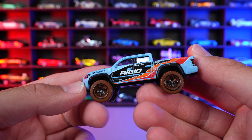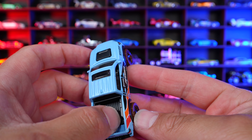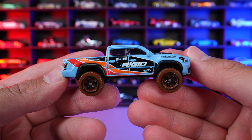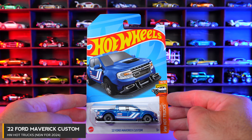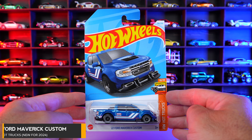We've got the mudded out tires on there as well. Tacoma written on the back of it. Nice black bed in there, sunroof on the top. Just an all around great looking new Hot Wheels recolor. 2022 Ford Maverick custom from HW Hot Trucks, new for 2024 casting.